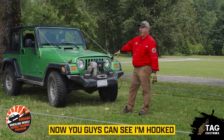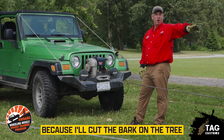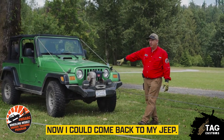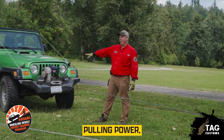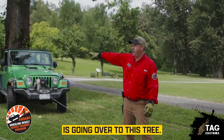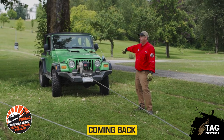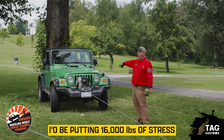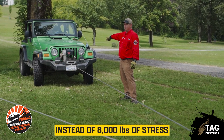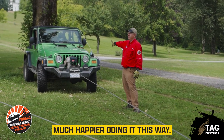Now you can see I'm hooked from my winch to my tree saver — never wrapping directly around the tree because that'll cut the bark and kill it — and back to another tree over here. I could come back to my Jeep, which would still give me double pulling power, but there's an advantage to using the second tree: if both lines came back to the front of my Jeep I'd be putting 16,000 pounds of stress on my bumper brackets. Instead I'm putting 8,000 pounds on my bumper brackets and 8,000 pounds on another tree. Much happier Jeep doing it this way.